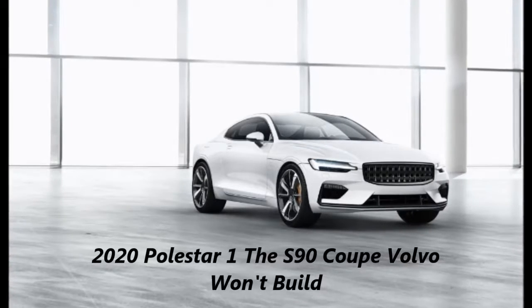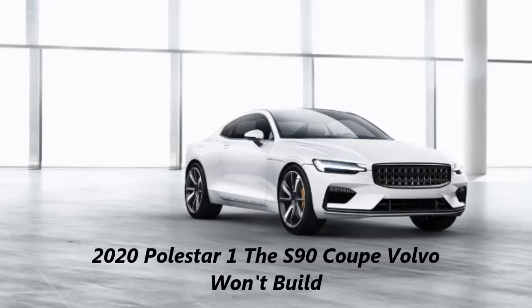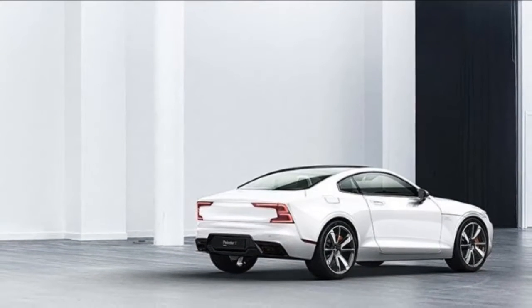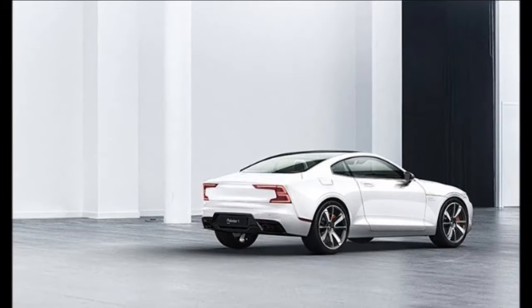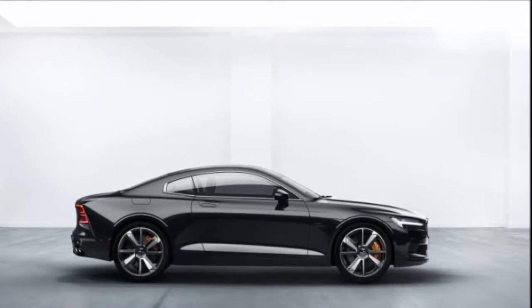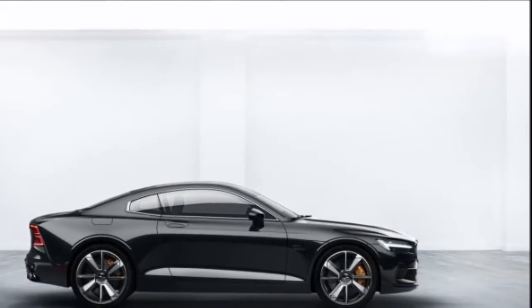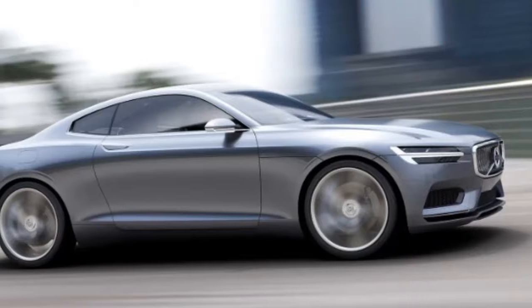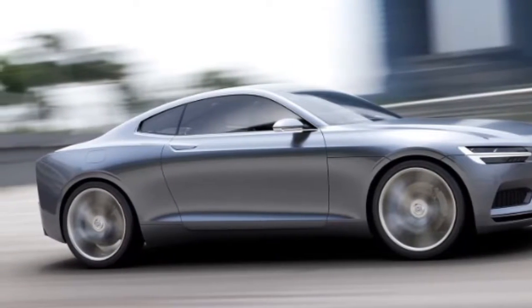2020 Polestar 1 — the S90 Coupe Volvo won't build. The newly standalone performance brand's first model is a Volvo in all but name. Exciting styling and an electrifying powertrain converge in the enigmatic Polestar 1, the first car by Volvo's solo performance brand. The plug-in hybrid is said to make a combined 600 horsepower sent to all four wheels, and also travel up to 93 miles on electric power alone.